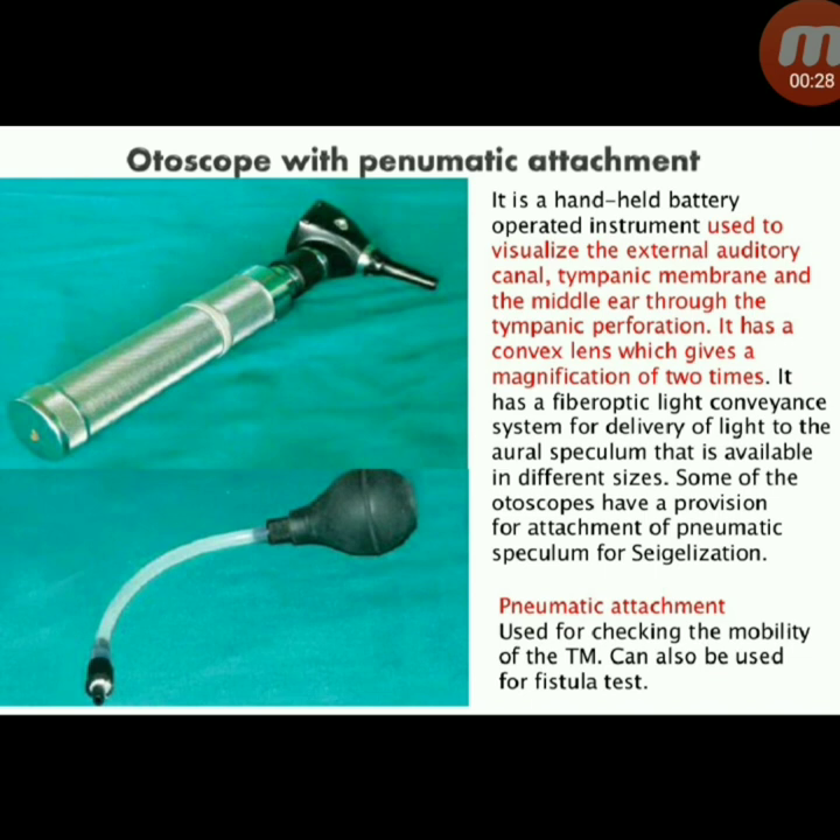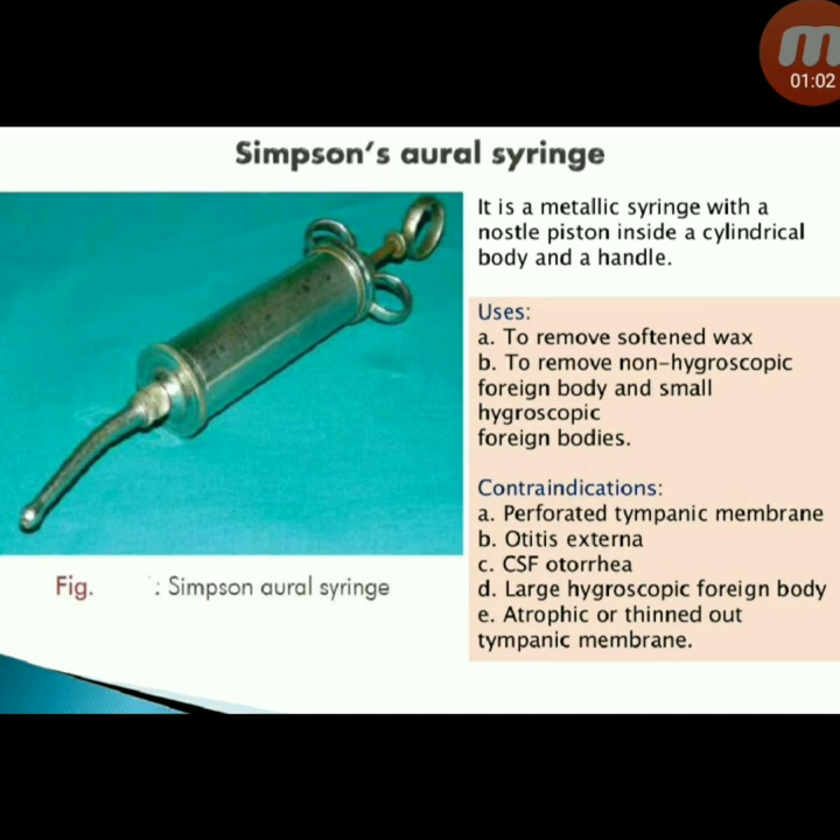The otoscope has a convex lens giving a magnification of two times and a fibre-optic light conveyance system for delivery of light to the aural speculum, available in different sizes. Some otoscopes have a provision for attachment of a pneumatic speculum for Siegelization. The pneumatic attachment is used for checking the mobility of the tympanic membrane and can also be used for the fistula test.